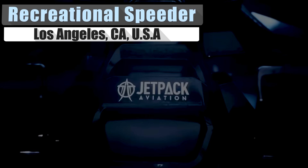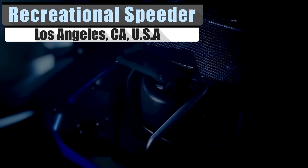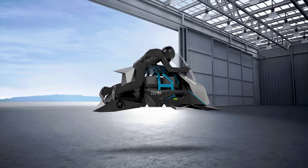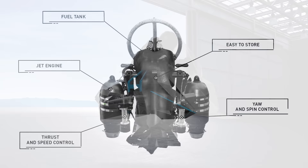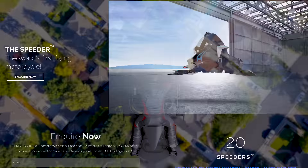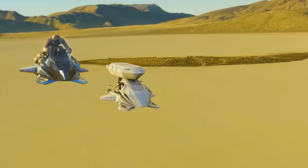The folks over at Jetpack Aviation are branching out from their namesake with the simply named Speeder. This Speeder is an interesting take on the classic sci-fi machine with self-stabilization. It lacks the requirements of a pilot's license, at least with the ultralight version. Using four engines, it manages a max altitude of 15,000 feet — although if you're looking to reach those heights, it would be a good idea to bring some oxygen with you. Top speeds of around 150 miles per hour make this a quick and convenient method of transportation, and you'll need to be quick because the flight duration ranges between 10 and 22 minutes.